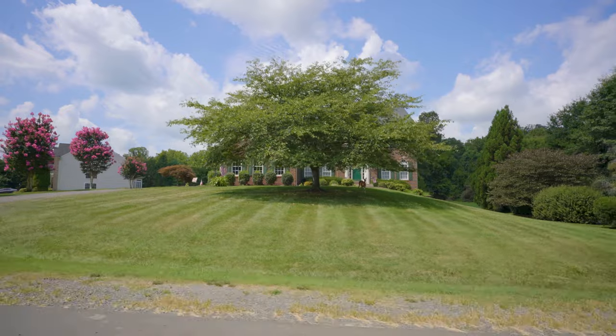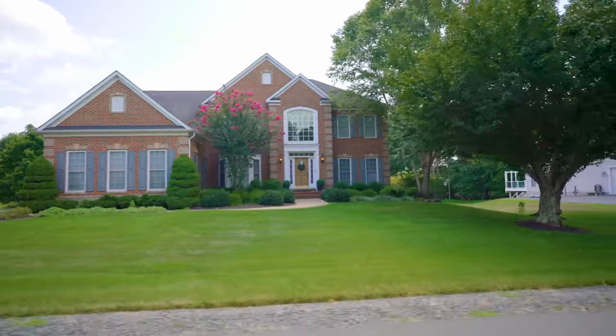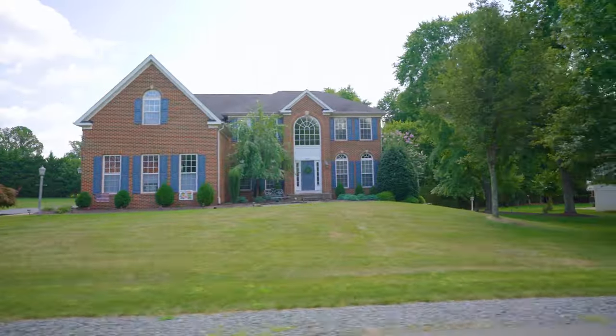I'm Victoria Bailey, a real estate agent based in Northern Virginia. I help my clients find amazing homes throughout the region. In this video, we are going to talk about some of the best neighborhoods in Warrington, Virginia.